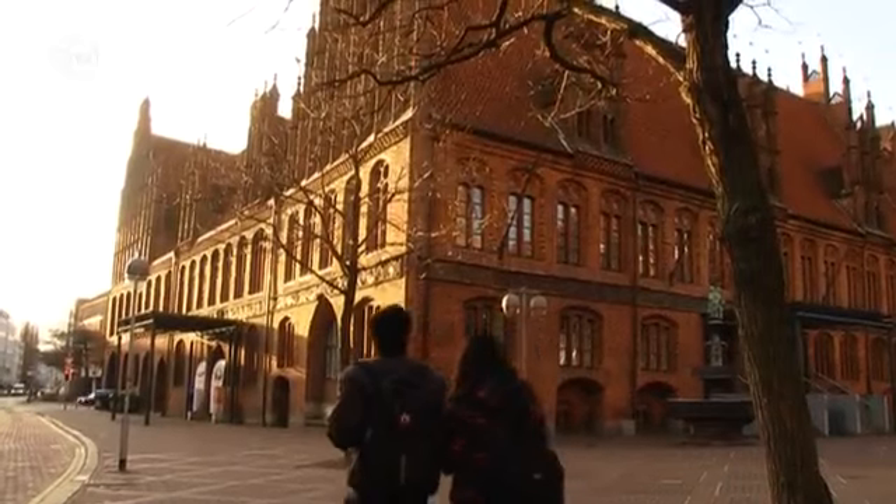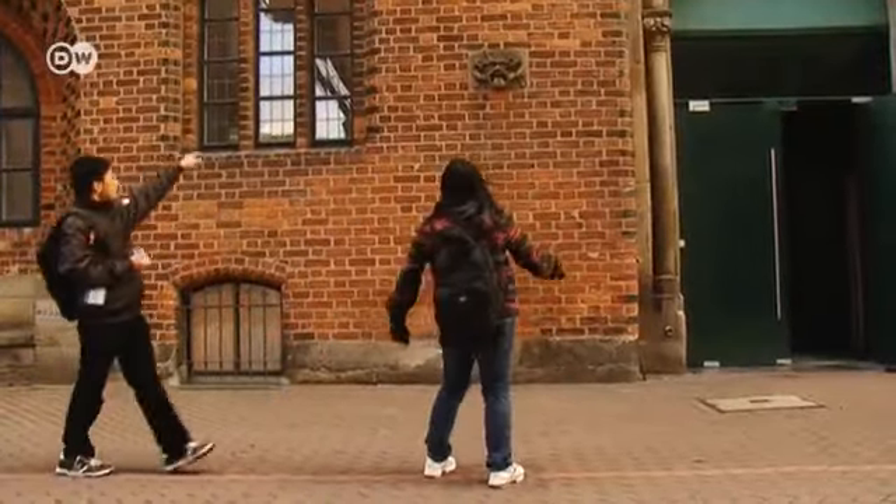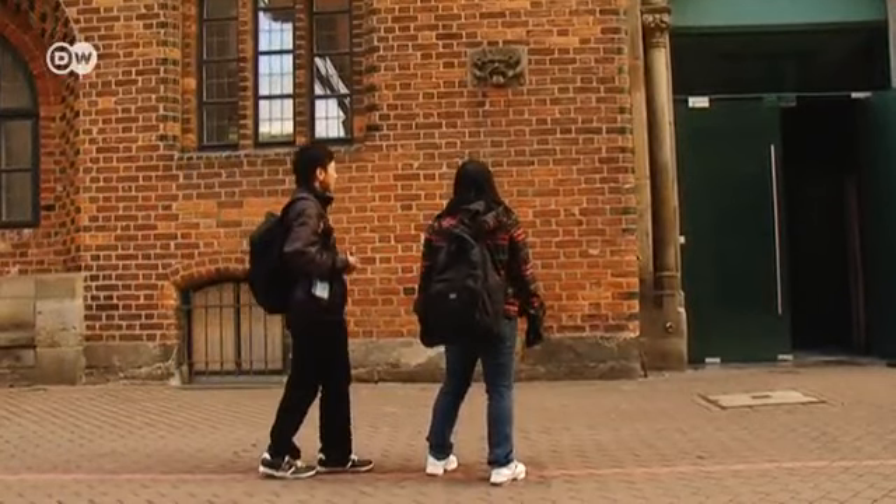I think it's the old city hall. Amelia, that's funny. Should we take a photo? Yeah.